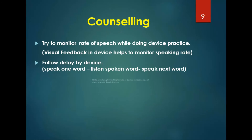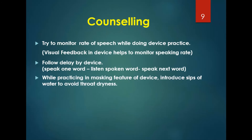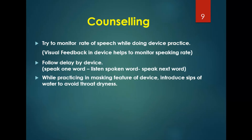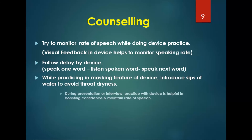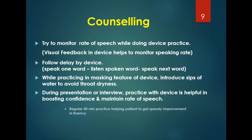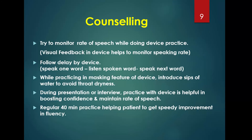While practicing with the masking feature, always take a sip of water to avoid throat dryness. During presentations, interviews, or any oral communication where the patient lacks confidence, they should practice with the device to boost confidence and maintain rate of speech. Regular 40-minute practice with the device helps the patient achieve speedy improvement, and research shows that 45 minutes of practice gives better results.